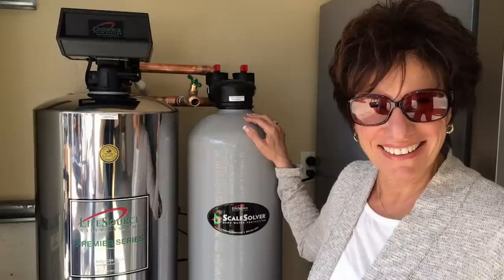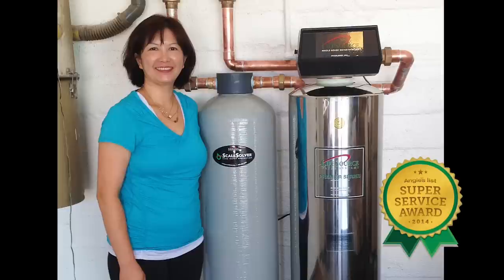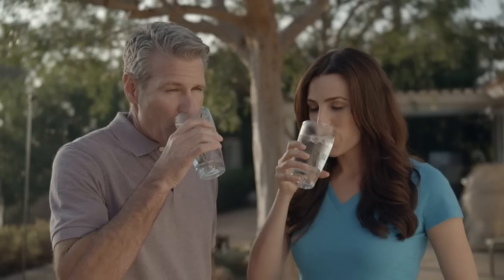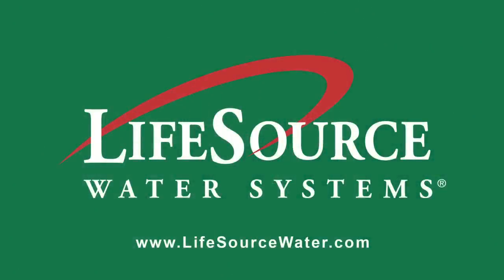That is why we are known as the most recommended water system in America. Everybody loves Life Source water — we guarantee you will. For more information about the Life Source water system, visit lifesourcewater.com.